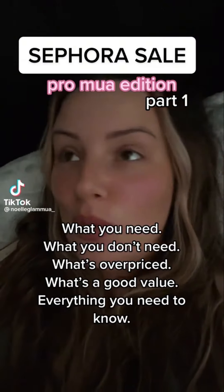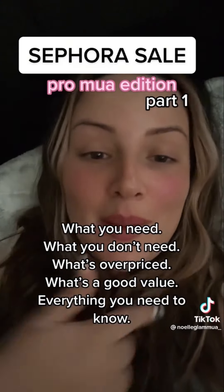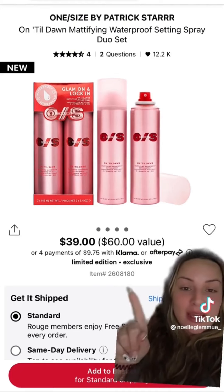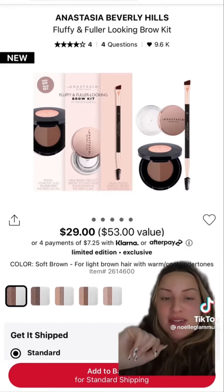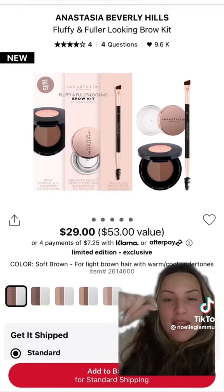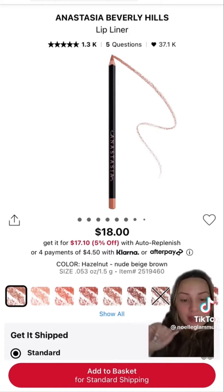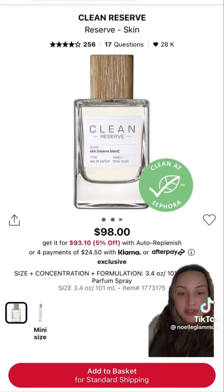What you need, what you don't need, what's overpriced, what's a good value — all the things you need to know about the Sephora sale from a professional makeup artist. Starting strong with my favorite gift set: both products are full size, not minis — great value. My favorite setting spray if you want your makeup to last through tears, swimming, or sweating. Another incredible value is the Brow Freeze set — normally $30 on its own, the duo with brow powder and a travel brush is all for $29. My personal favorite long-lasting lip pencil comes in the shade Hazelnut. This Clean Reserve perfume in the scent Skin doesn't get the love it deserves — it's my signature scent, the most beautiful subtle vanilla, sweet, floral, musky scent in the world. I always grab one during the sale for the 20% off.